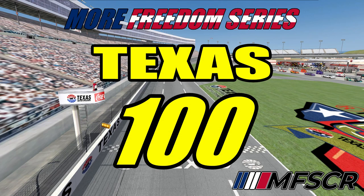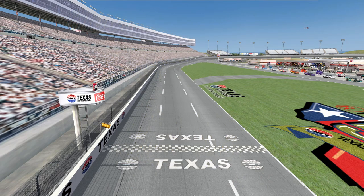Hello race fans and welcome back to the More Freedom Series. Today we have traveled to the Texas Motor Speedway for the Texas 100. This is going to be race number 23 in the More Freedom Series Season 4, and the points race is heating up. So let's go through your current top 10.